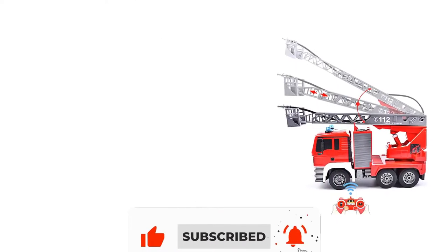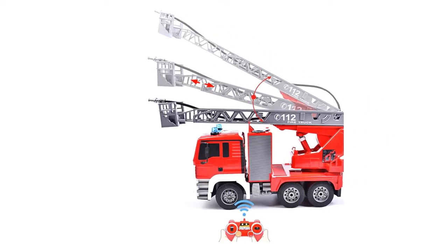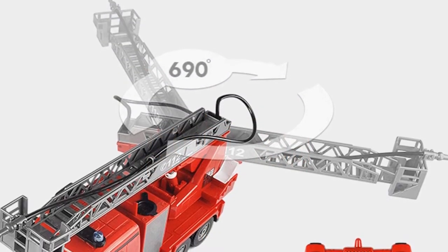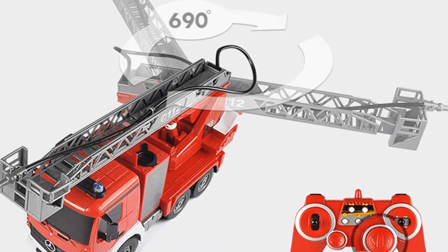Stretch out and draw back of scaling ladder, automatic pump spray water, workbench 360-degree rotation, 1-key start, demonstration function, simulation sound and light effect. Four-wheel drive with enough power to drive both indoors and outdoors.